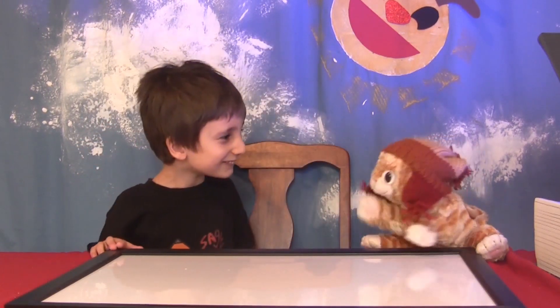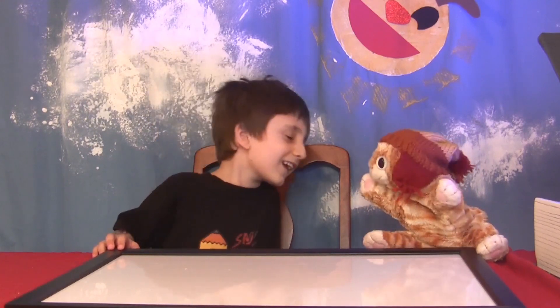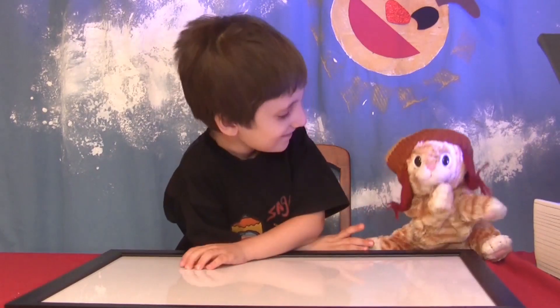Hey, Loki, what's the magic book today? Let me go check. It must be about safety, because I'm wearing my safety hat. This hat makes me feel like I'm not afraid of anything. Okay, let me go check.